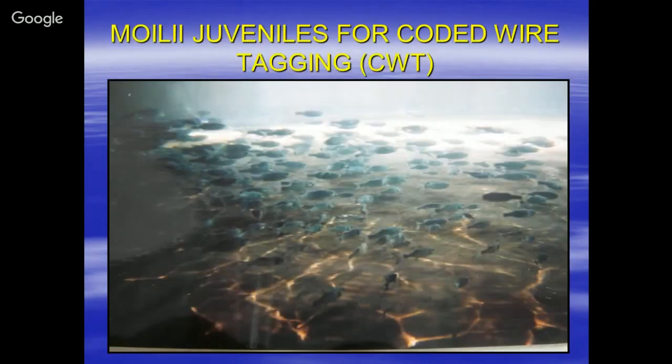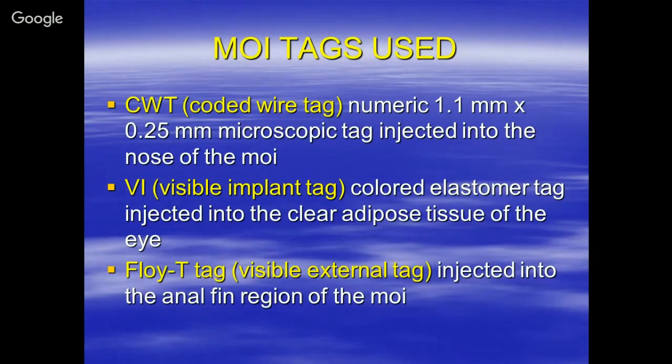We also have Moili — the young juvenile MOI. For our stock enhancement work, we tag our animals with what we call a coded wire tag. A coded wire tag is basically a stainless steel microscopic tag that we inject into the soft tissue of the nose of the MOI. Through X-ray guidance, we direct the needle to deposit this microscopic tag in the soft tissue.